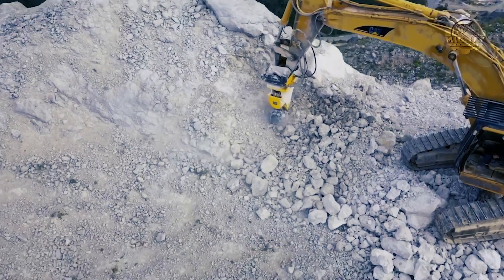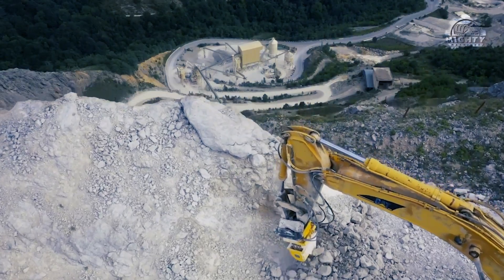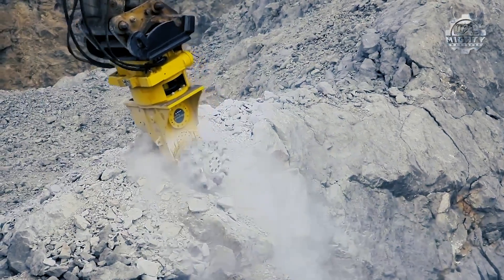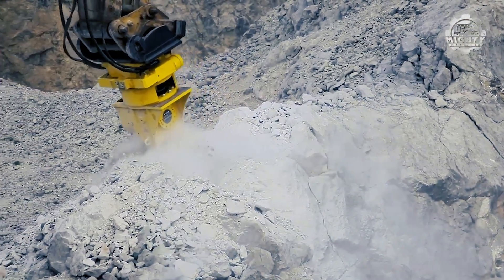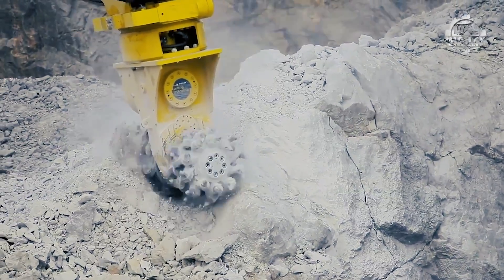This spinning set of teeth makes quick work of hard clay, rock, and concrete, which is turned to easily remove debris. It's useful in applications from the preparation of land projects to demolition, making it useful at a multitude of sites.